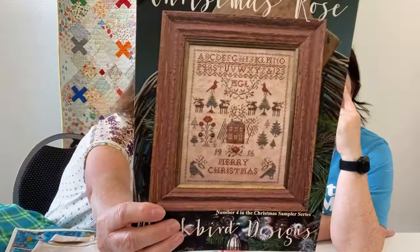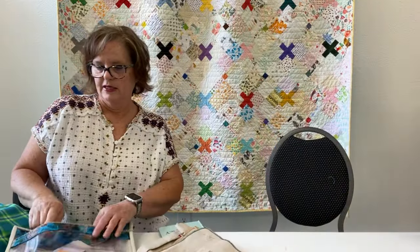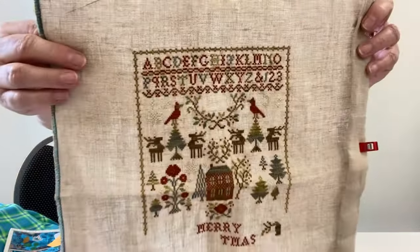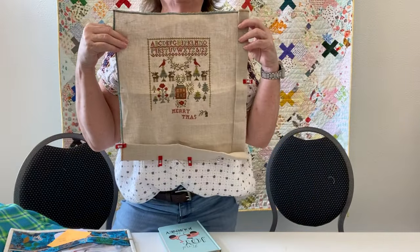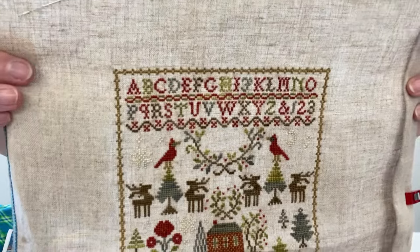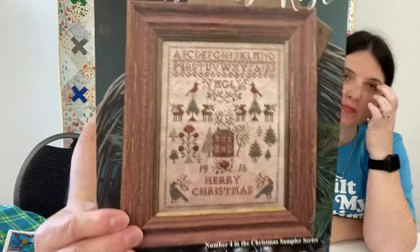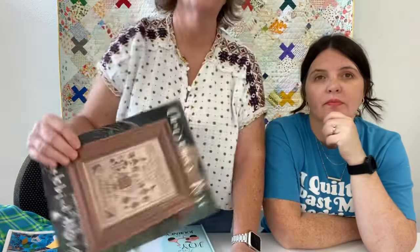The next cross stitch I'm going to show you is called Christmas Rose. I haven't worked a lot on this in the last two weeks, but I worked two evenings on it — everything takes forever. We do have the pattern in the shop. It's stitched on 35-count lamb's wool and I'm using Vicki Clayton's silks to stitch with. I'm down to the 'Merry Christmas' text, then the two little birds on the side, and then the initials and the date — I'm thinking I'll put 2024.